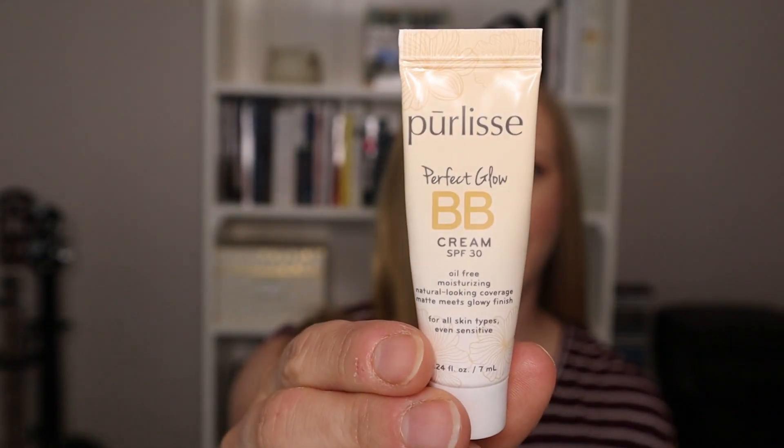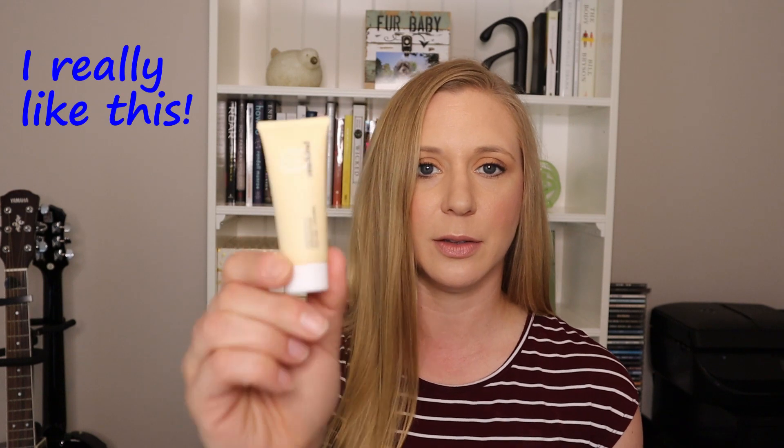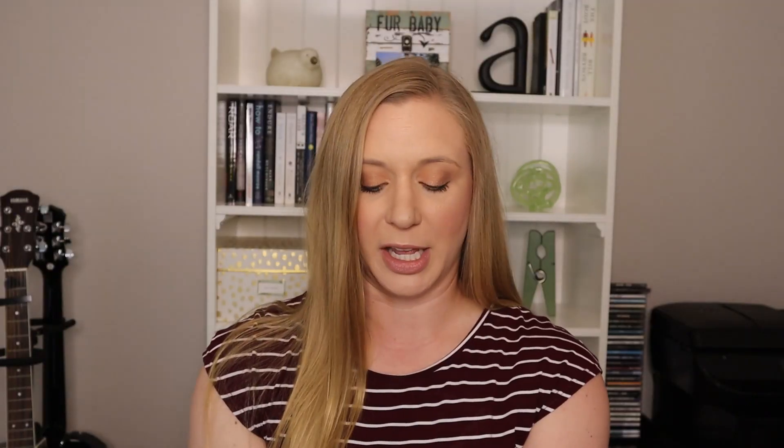The first thing in the box is the Purlisse Perfect Glow BB Cream with SPF 30 — it's 0.24 ounces, so it's more of a trial size sample. I've tried it once; it's okay. Next is the Perfectionist Refining Facial Pink Clay AHA BHA from One Kind, which I haven't tried yet. Then we have the Perfect Smooth Blowout Lotion, color protected and paraben-free, from Nature Lab.